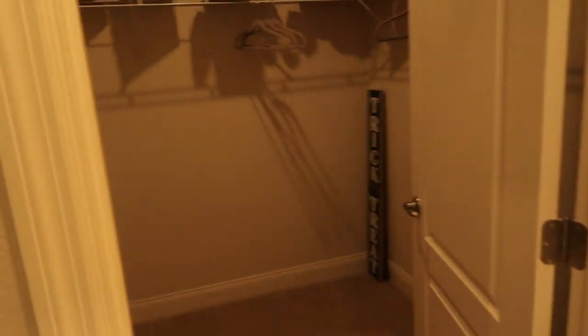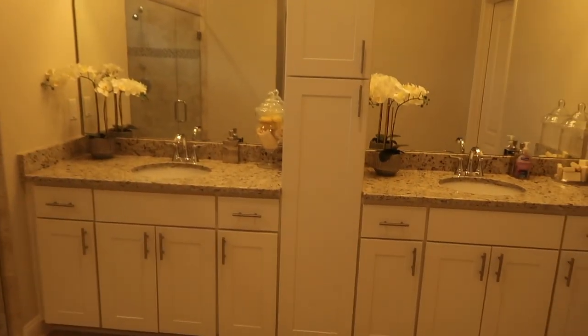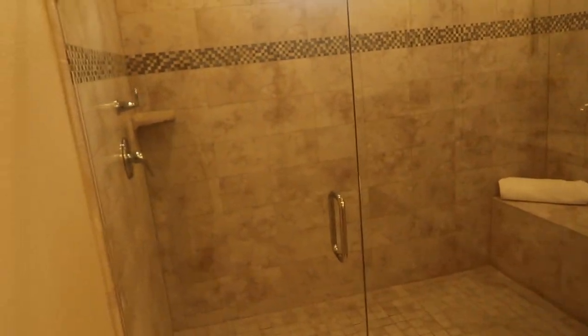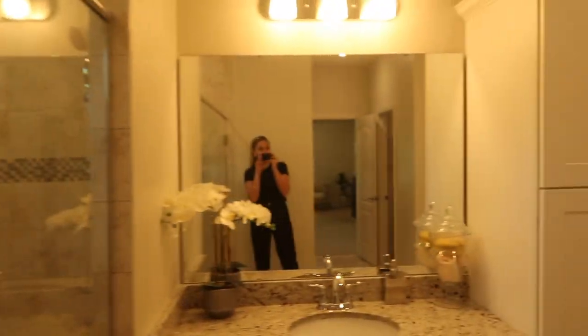This is the master bathroom in the Livorno — two walk-in closets, his and hers. This is actually the deluxe master bathroom. The standard one has a tub right here, and the two sinks would move to this wall, with the toilet over there. This is a three-head shower — very nice — with a rainfall showerhead, a second one, and another one in the back.